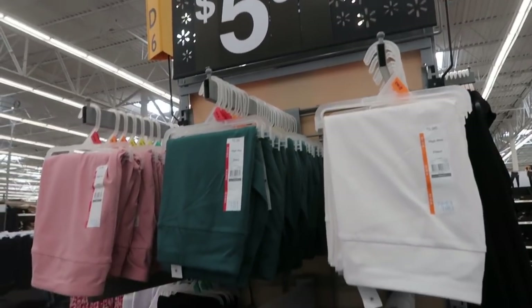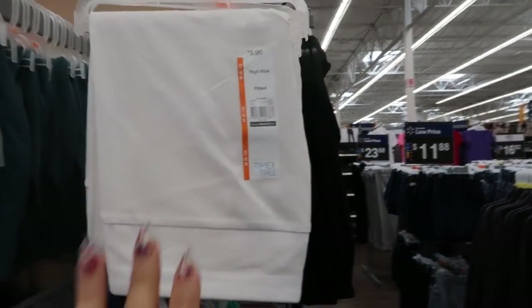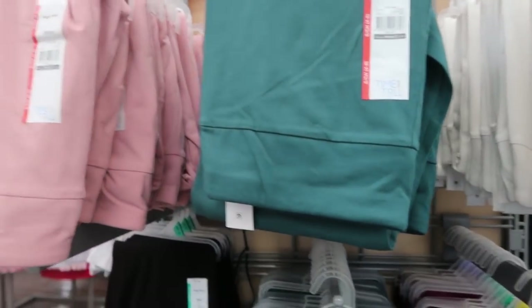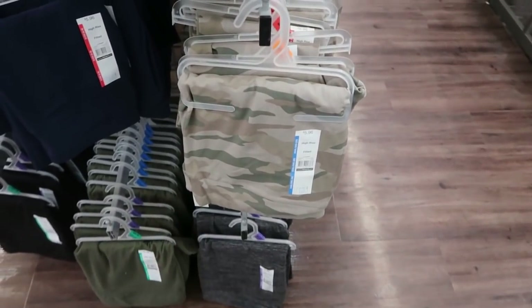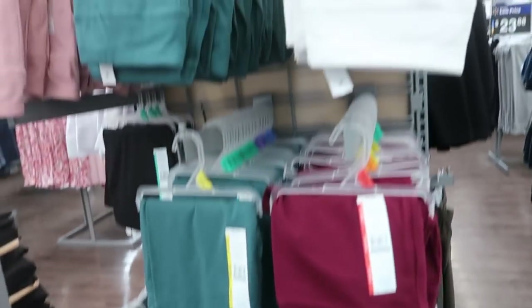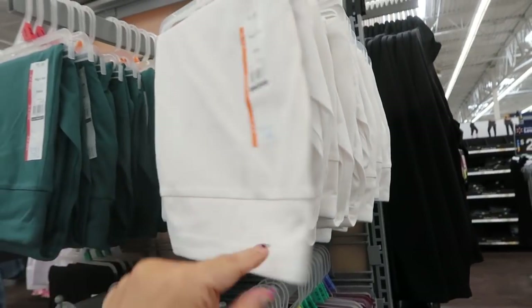I'm also seeing from Time and True some new colors in the leggings — white is now available, there's also green, pink, and burgundy, and camo. We'd already seen blue, black, olive, and gray, but those new colors are so fun for spring. I really wanted to try the white ones.